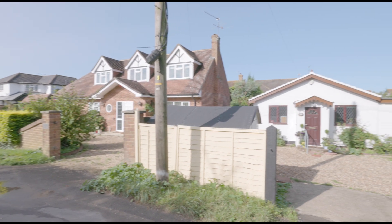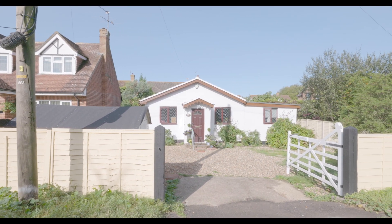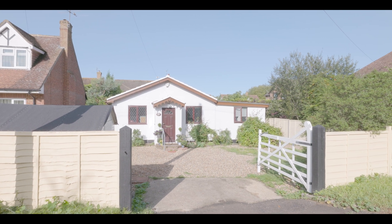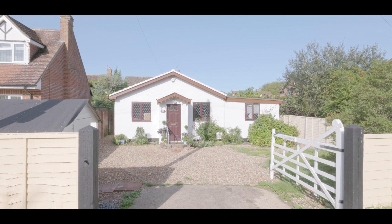Welcome to Monkey Island Lane in Maidenhead and this beautifully presented two-bedroom detached bungalow, situated just a short distance from Bray Lake and with excellent access to local schools, amenities and travel links, in addition to being just a short drive from both Windsor and Maidenhead.